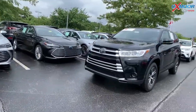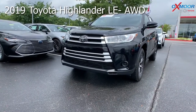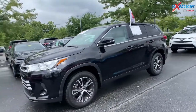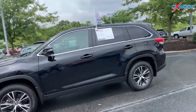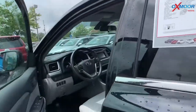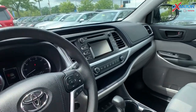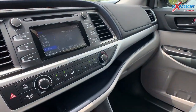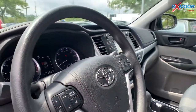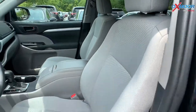For our second vehicle, this is a 2019 Toyota Highlander LE. It is all-wheel drive. The exterior color is called Midnight Black Metallic. This vehicle has a 3.7 liter V6 engine. There is a backup camera and 18-inch alloy wheels. It has the Entune audio with a 6.1-inch touchscreen. This vehicle is actually a retired service loaner.